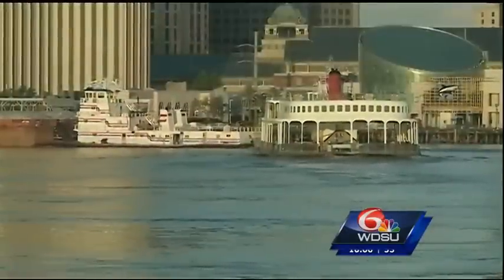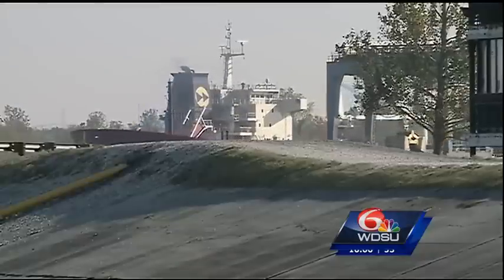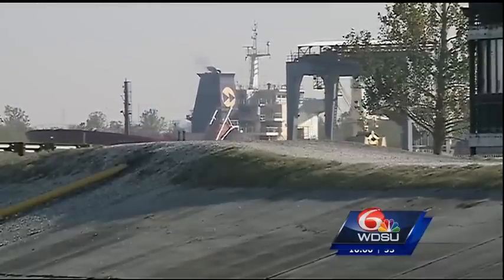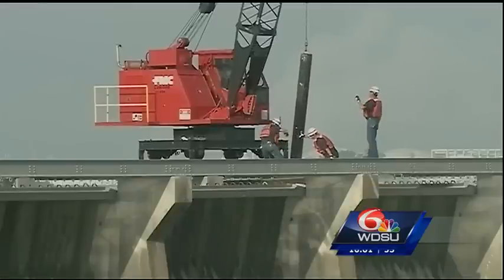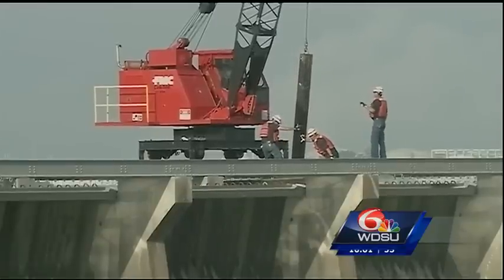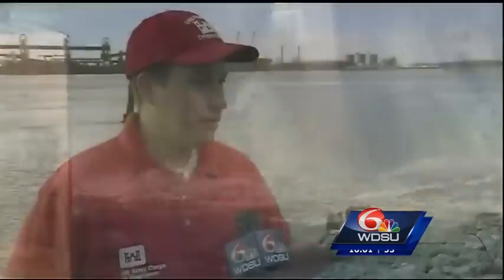Sunday marks the first time in five years and just the 11th time in history that the Mississippi River has been high enough to warrant spillway relief. The plan is to carefully pluck needles from the spillway bays, opening the floodgates from the rising river and releasing massive amounts of water into Lake Pontchartrain.